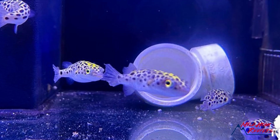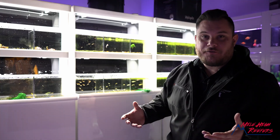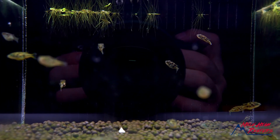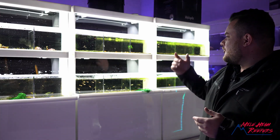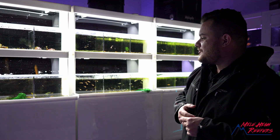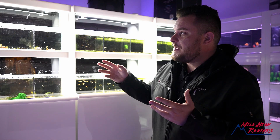Pea puffers are full of personality. They're tiny and everyone wants a puffer fish, but not everyone has a 200-gallon FOWLR to house a giant puffer fish. These are great freshwater little fish. Endler guppies, Killifish, Gardeneri Killifish — there's so much color in the smaller freshwater nano stuff. I'll be honest, I didn't really know the amount of color you can get in these smaller tanks. This is a really cool section for us. We get really excited about it.